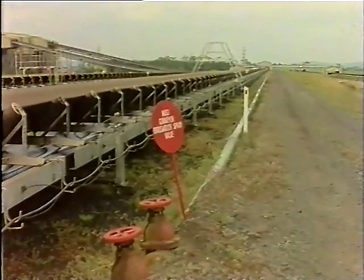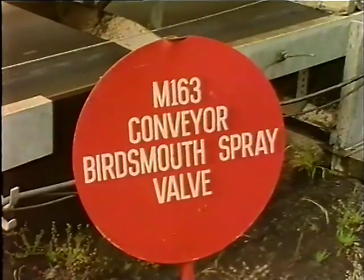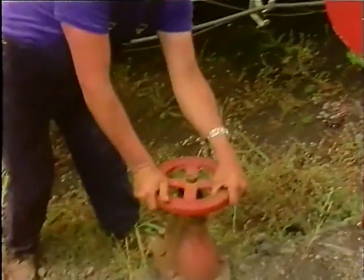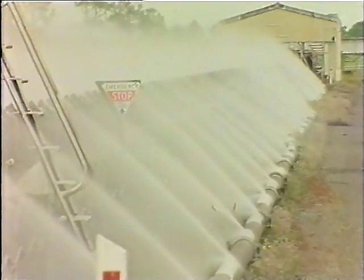Fixed conveyors are protected by bird's mouth sprays, operated by opening valves marked 'Conveyor Bird's Mouth Spray Valve' — white letters on a red background. They can be used for dousing a hot idler, but their main purpose is to protect the entire conveyor in extreme fire danger conditions.